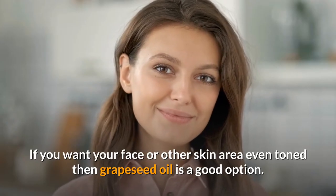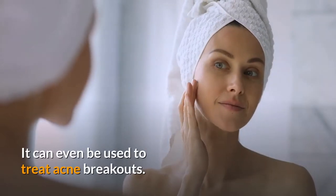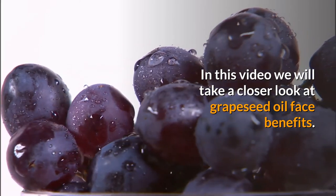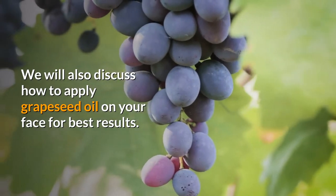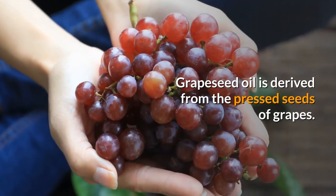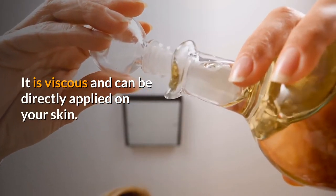If you want your face or other skin area even-toned, then grapeseed oil is a good option. It can even be used to treat acne breakouts. In this video, we will take a closer look at grapeseed oil face benefits. We will also discuss how to apply grapeseed oil on your face for best results. Grapeseed oil is derived from the pressed seeds of grapes. It is viscous and can be directly applied on your skin.